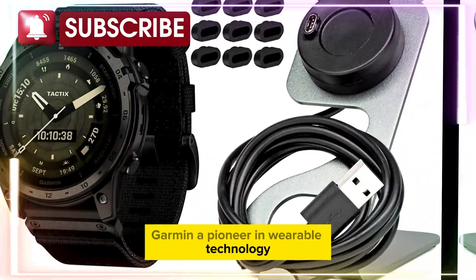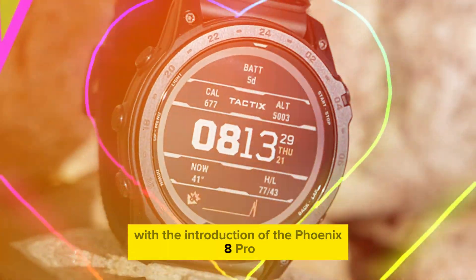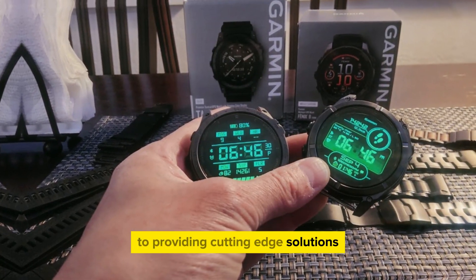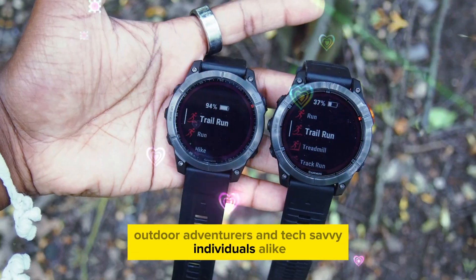Garmin, a pioneer in wearable technology, has once again raised the bar with the introduction of the Phoenix 8 Pro. This premium smartwatch is a testament to the brand's commitment to providing cutting-edge solutions for fitness enthusiasts, outdoor adventurers, and tech-savvy individuals alike.